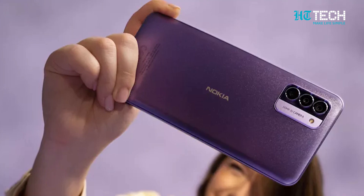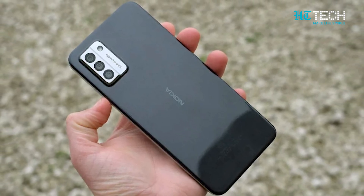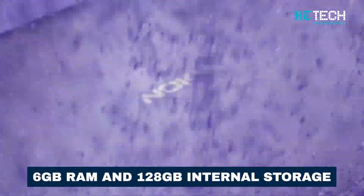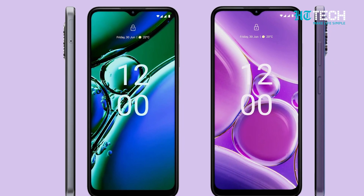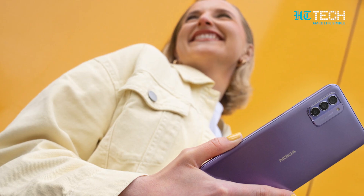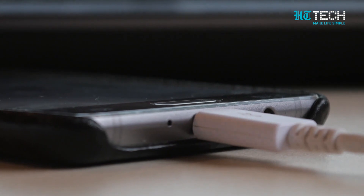Now let's talk about what else the Nokia G42 5G brings to the table. In terms of specs, this phone is your reliable, budget-friendly Nokia device. It's powered by a Snapdragon 480 Plus 5G chipset and packs 4GB to 6GB of RAM. You'll have 128GB of storage, and if that's not enough, you can expand it further. The Nokia G42 5G sports a 6.56-inch 90Hz LCD screen with Gorilla Glass 3 for added durability. And with a massive 5000mAh battery, you won't have to worry about running out of juice. Plus, it supports 20W wired charging, so you'll be back in action in no time.